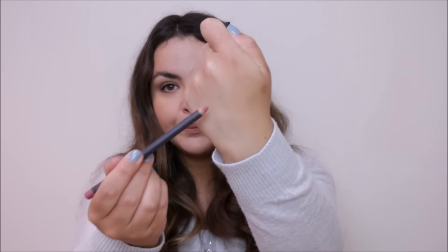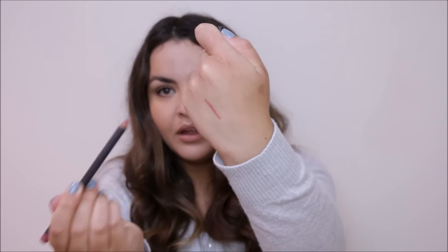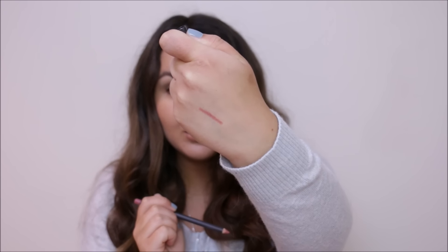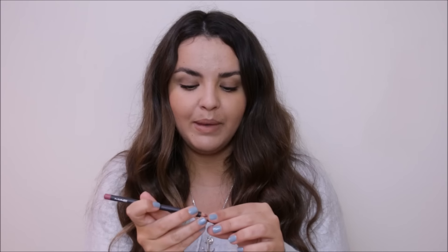If I swatch it here for you, you can see it's a very pretty, deep nude with a pinky-browny undertone — really flattering if you've got a similar skin tone to me. It's not grey in any way, which I find some nudes can be, and that can be a bit annoying.